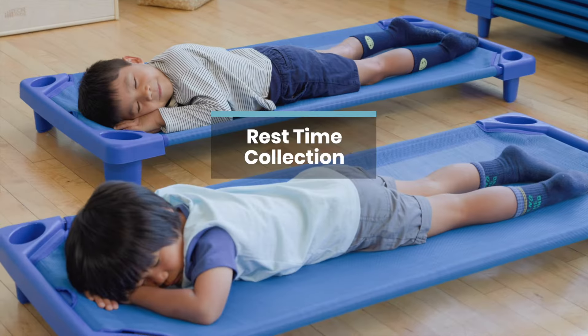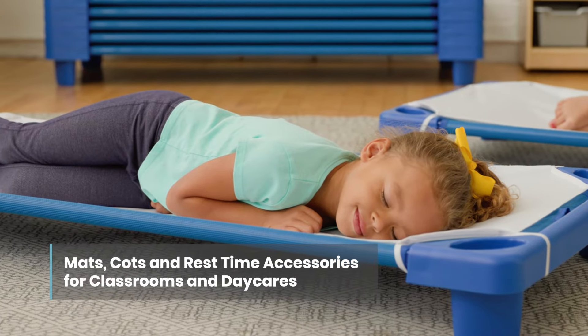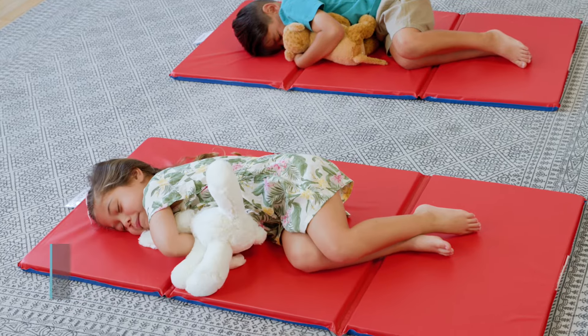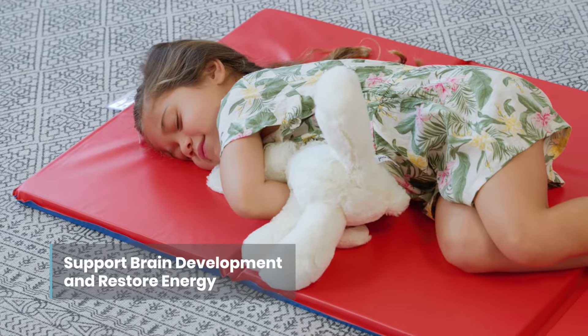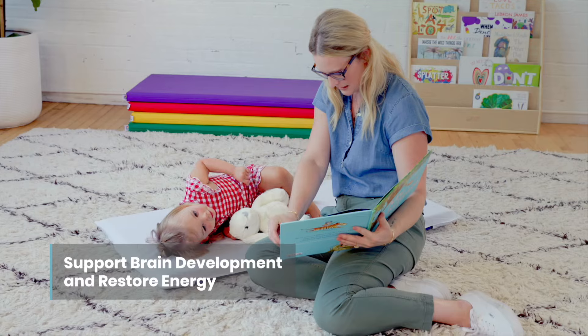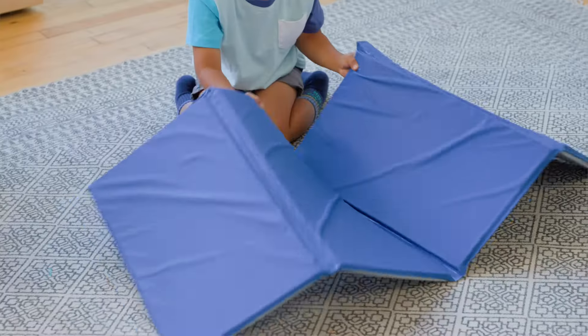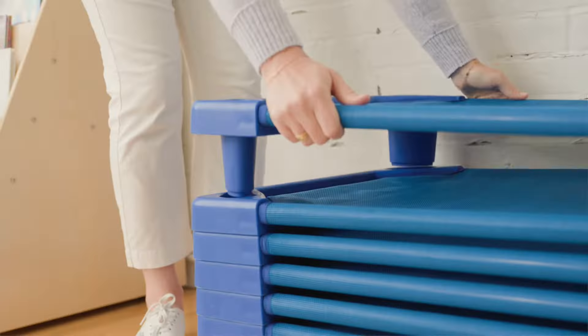The ECR for Kids rest time collection offers a variety of mats and cots for little ones to rest and relax during nap time. Sleep plays an important role in childhood brain development, and daily rest time helps children process new information and restore energy levels. It's easy to turn any floor space into a quiet time area with mats and cots that neatly stack away when not in use.